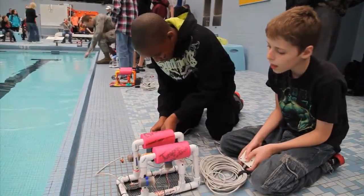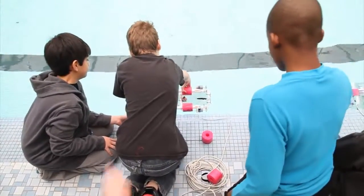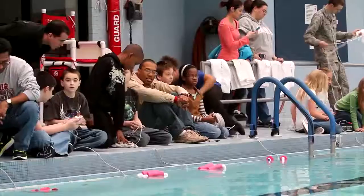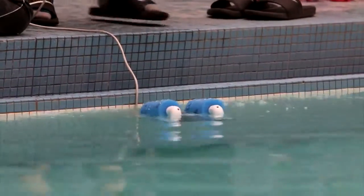Fifth grade students at Tinker Elementary dove into the world of engineering and science earlier this year. Science teacher Carrie Aikens secured a grant from the Office of Naval Research that allowed her to buy robotic submarine kits. Under the guidance of Aikens and several members of the Air Force, the students constructed their robots.